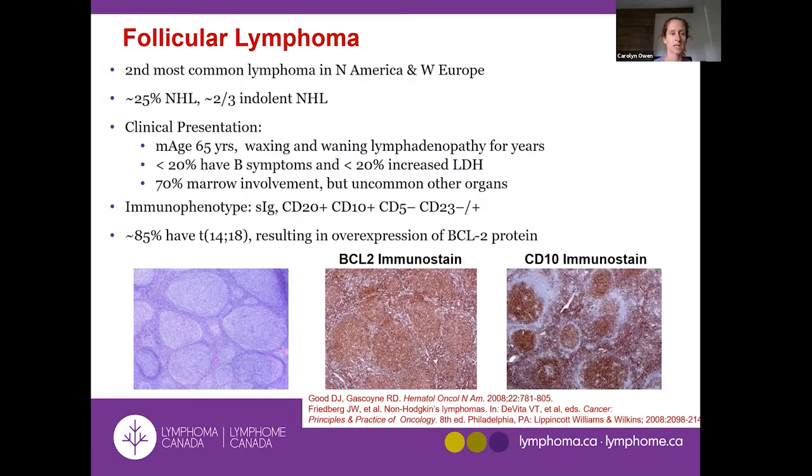Why is it called follicular lymphoma? The follicle is a normal part of a lymph node — it's the area where B-cells cluster as they mature, make antibodies, and help develop the immune system. With follicular lymphoma, you maintain the appearance of these nodules, which distinguishes it from other lymphomas. Most patients have a distinctive translocation between genes on chromosomes 14 and 18, leading to overexpression of the BCL2 protein, which can be confirmed by staining.